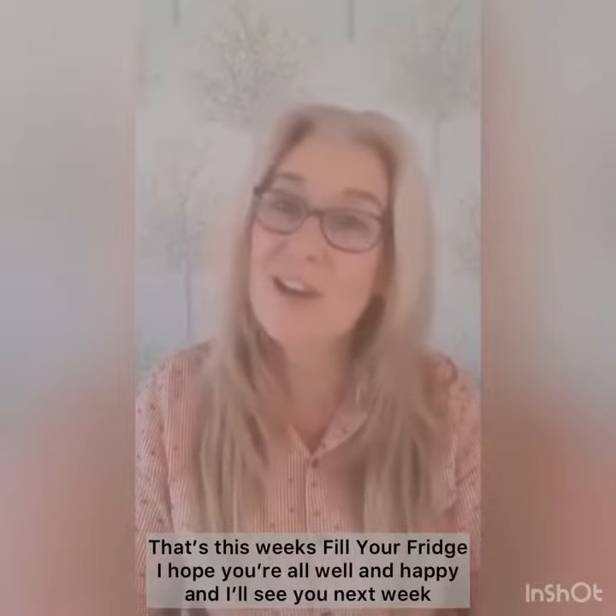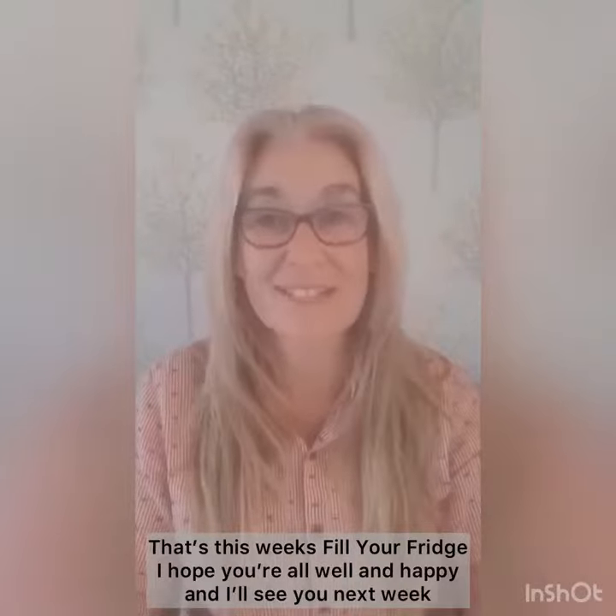We have to make the most of what we've got in front of us — what's in season — and eat the food whilst it's at its very, very best with no food miles attached to it. So that's this week's Philly Fridge. I hope you're all well and happy and I'll see you next week.